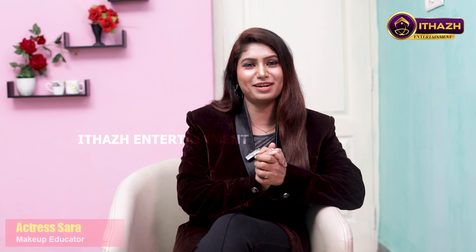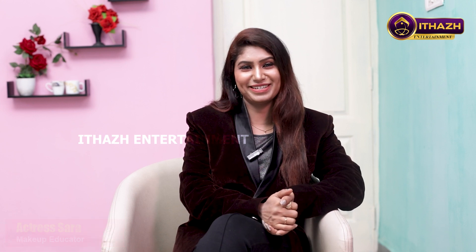Hi, everyone. This is your viewers. I am Sara from Sara Makeover Studio. Let's go to make-up.